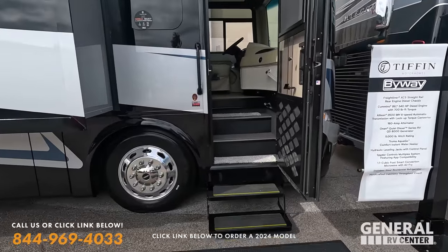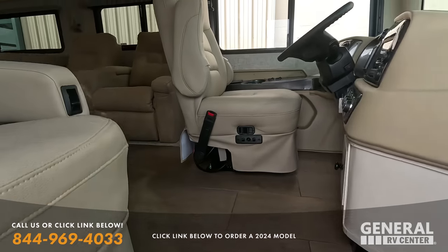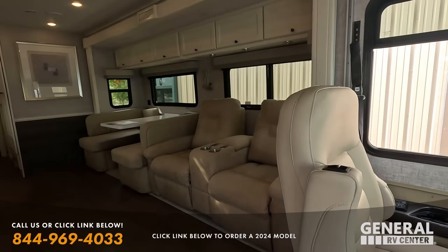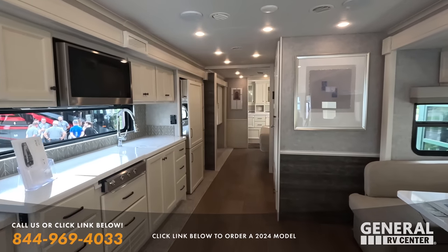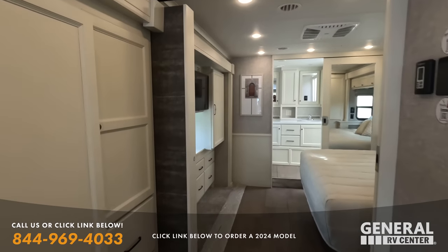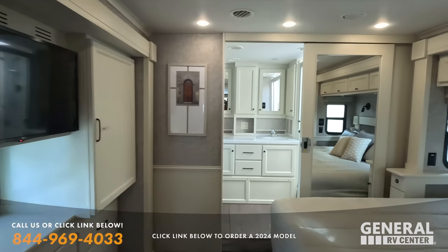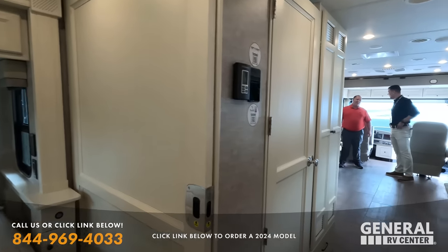We actually debuted three new floor plans on the Byway. Let's walk inside. You guys got this thing dialed in. Very pretty — delight cabinetry.